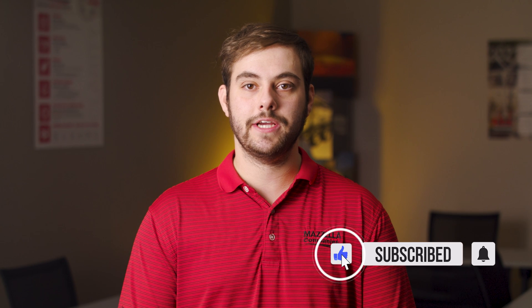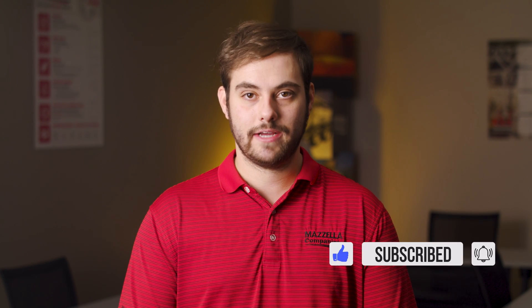I hope this helped clear up the difference between Galvalume, Zincalume, and other trade names out there. If you have any questions, comment down below. Subscribe here to the Metal Roofing Channel, and as always, I'm Thad Barnett — we'll catch you next time.